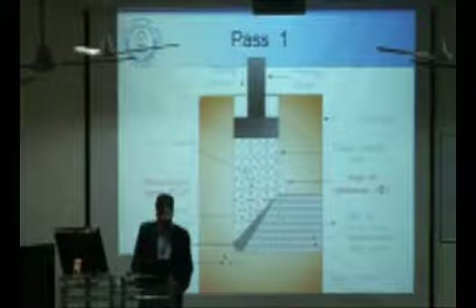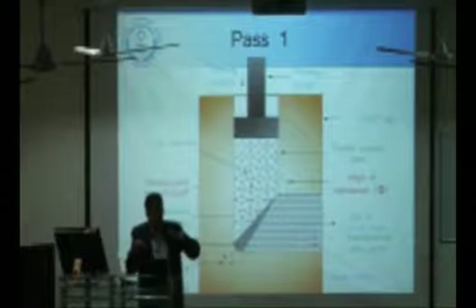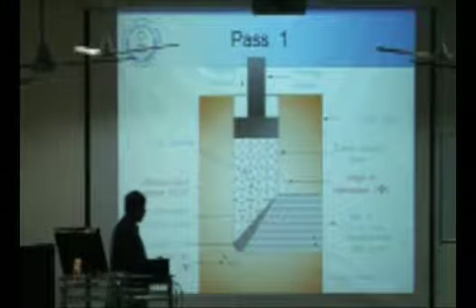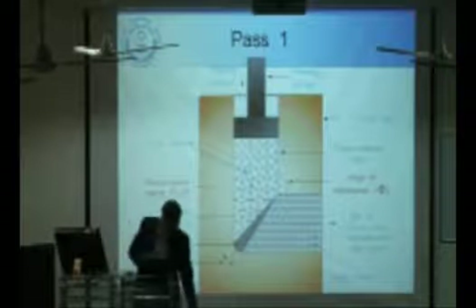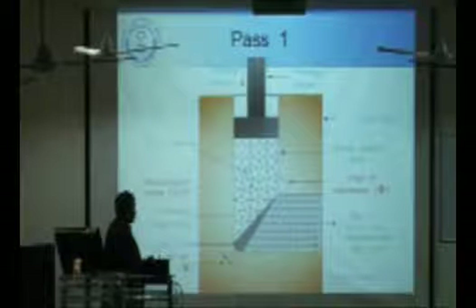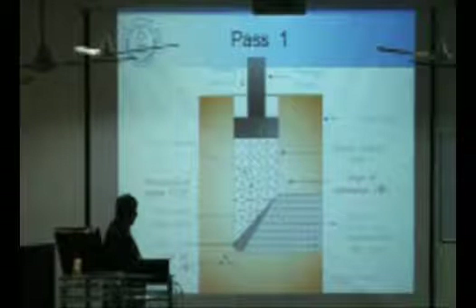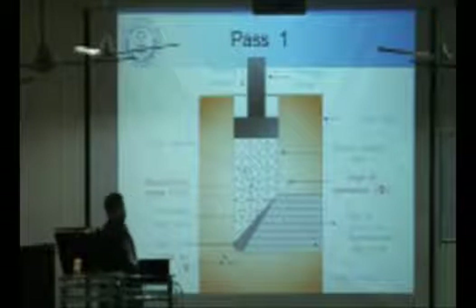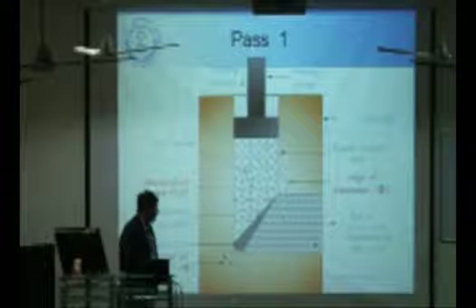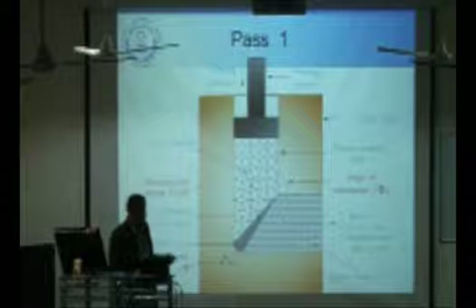The process on which most of the community is working is ECAP — equal channel angular pressing. The disadvantages of earlier techniques are addressed here: HPT is limited to small samples, RCS to sheets. In ECAP, very high strain is introduced in the deformation zone. A coarse-grained sample is inserted and pushed through an equal-channel die. As it takes the turn, a good amount of microstructural change takes place, with no change in cross-section. This process can be repeated again and again because the cross-section does not change.